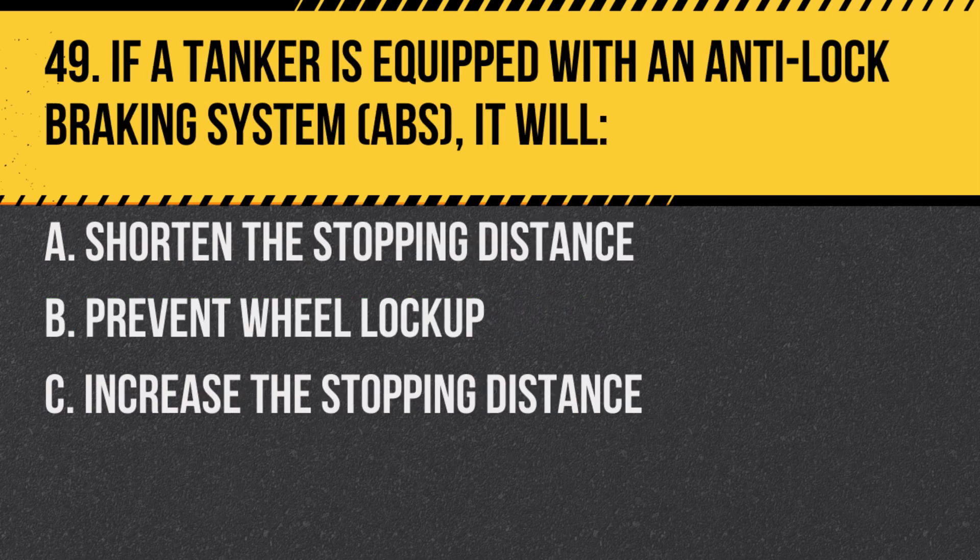Question 49. If a tanker is equipped with an anti-lock braking system (ABS), it will: A. Shorten the stopping distance. B. Prevent wheel lockup. C. Increase the stopping distance. Answer: B. Prevent wheel lockup. ABS helps maintain steering control during hard braking.